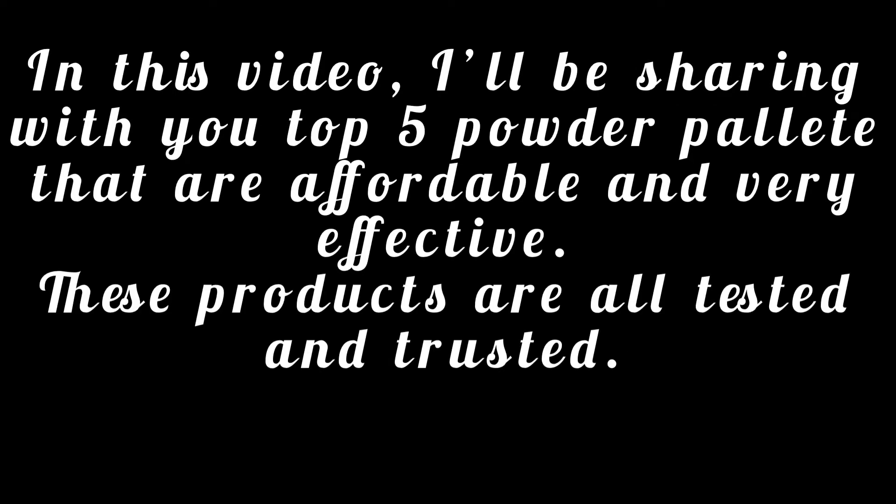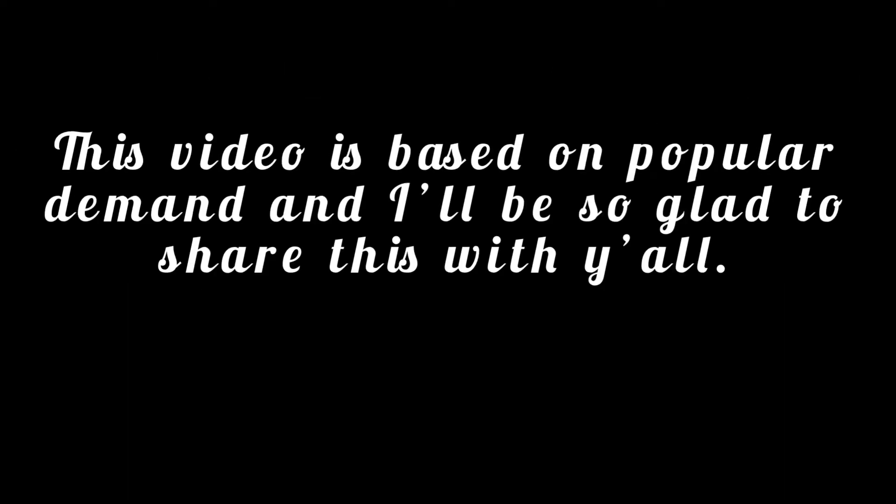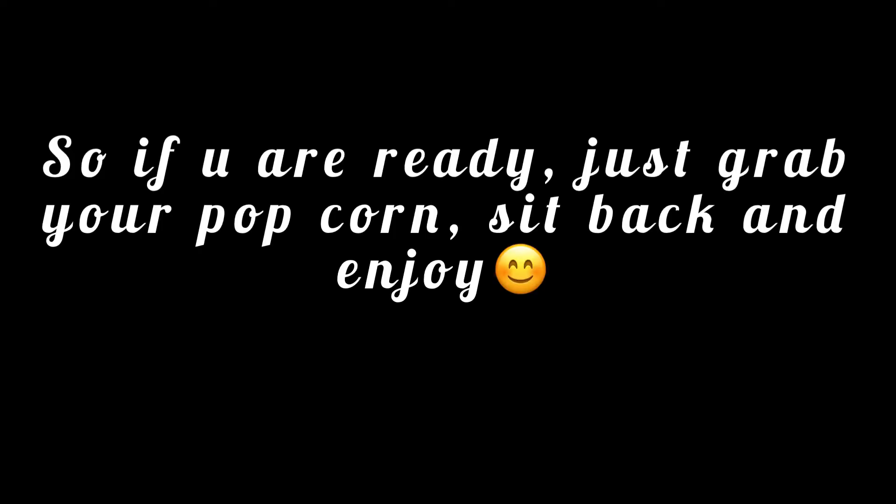In this video today I'll be sharing with you the top five powder palettes that are affordable and very effective. These products are all tested and trusted. This video is based on popular demand and I'll be so glad to share this with you. So if you're ready, just grab your popcorn, sit back and enjoy.